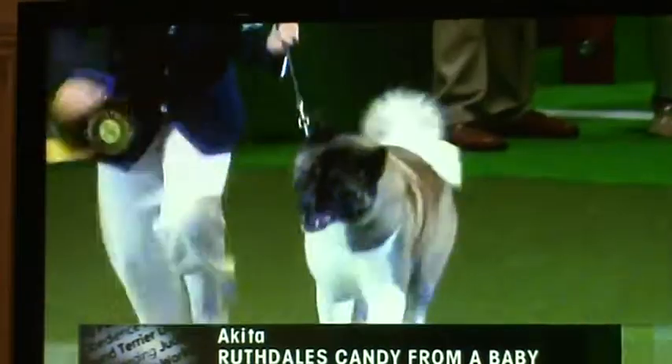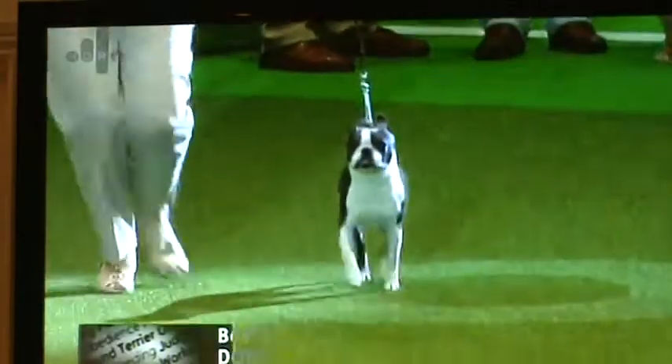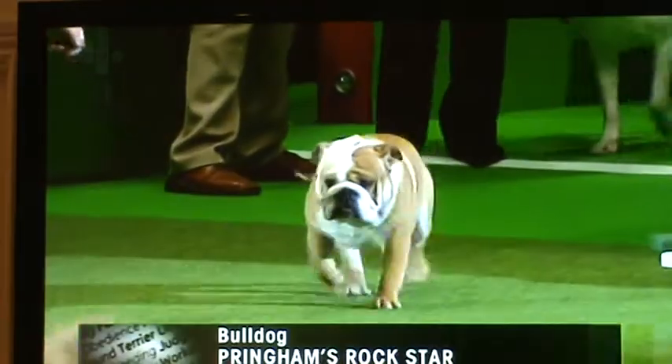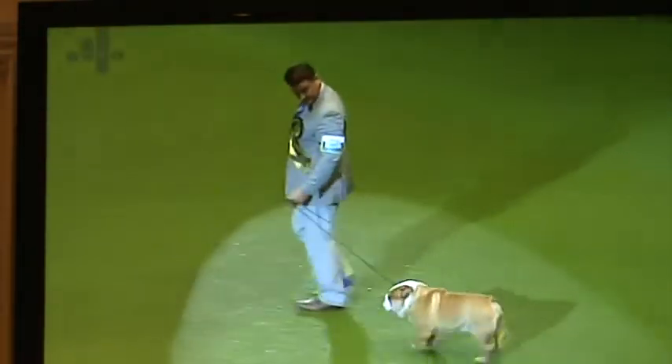And there's the biggest and most imposing dog in the group, the Akita. And here's all the small ones, a real young doodle dandy. There's the Boston Terrier. There's the emblem of Britain, topping an entry of 238 bulldogs today. There's a wonderful bulldog.